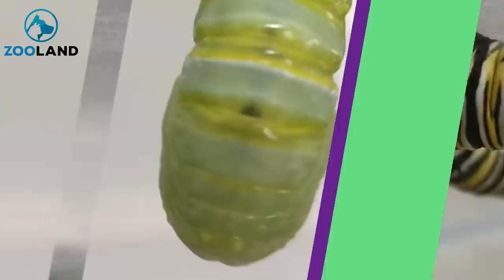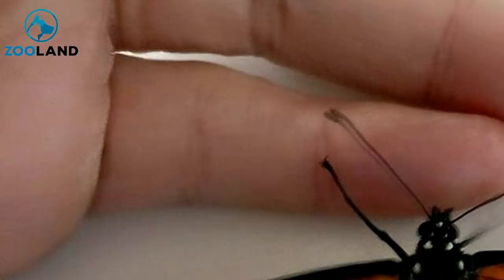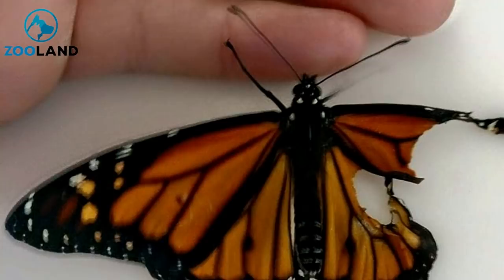McCloskey sat tight for a few days awaiting the insect's emergence. When the butterfly finally broke free of its cocoon, its injuries were clear to see. Both the upper and lower wings on its left side were severely torn. As a result, the insect was unable to fly and would never make the journey south like the rest of its species. After caring for the butterfly since it was a caterpillar, McCloskey was upset and deflated.